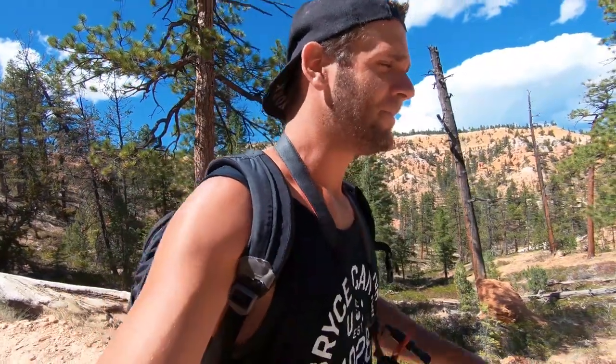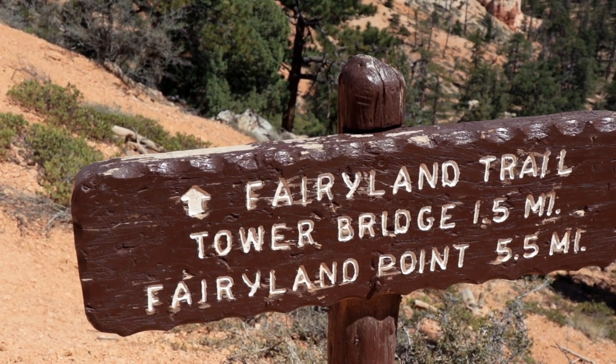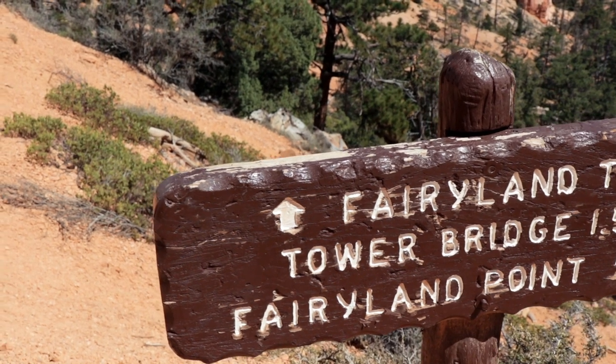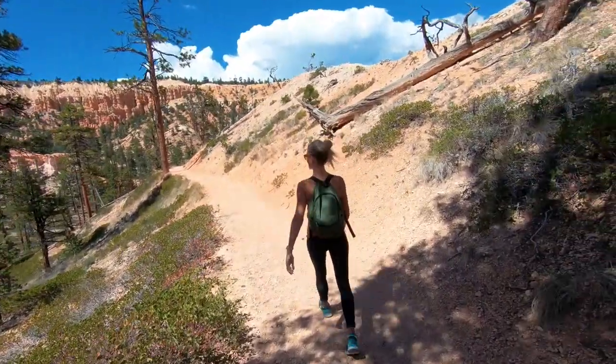It's three o'clock in the afternoon and we've just finished several trails — the Navajo loop combination loop and the Peekaboo loop. Now Robin has made the decision to do the longest trek on the map. I'll throw it up on the screen — that's what we're doing right now: walking Lower Tower Bridge. We're on this dirt track and there's no one else around except us.